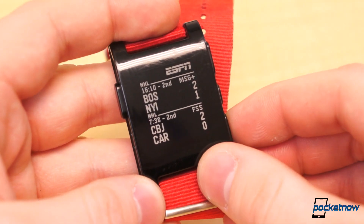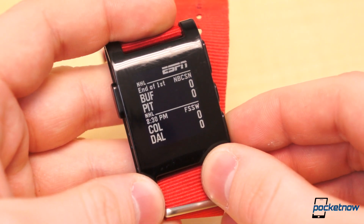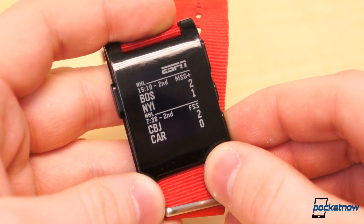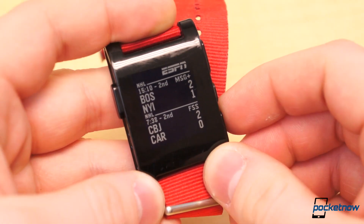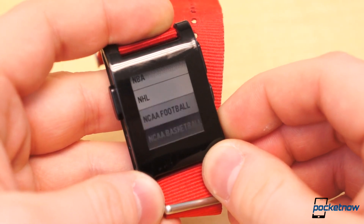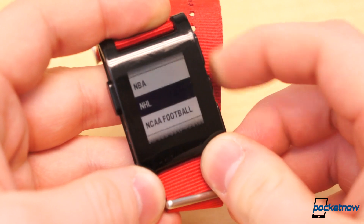The ESPN app also puts need-to-know information straight on your wrist. You can get live scores straight on your Pebble. Pressing the up and down button scrolls through current and upcoming games, and pressing the select button in the middle takes you to Settings, where you can then choose your league, set the refresh interval, and invert the colors of the app.